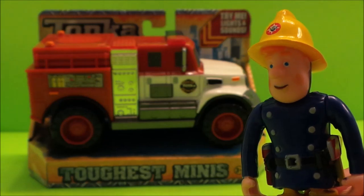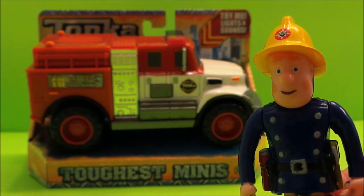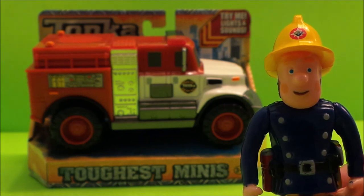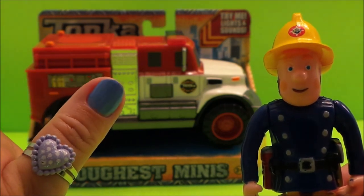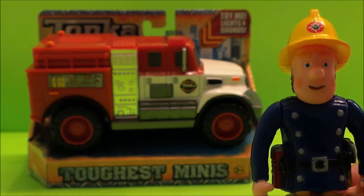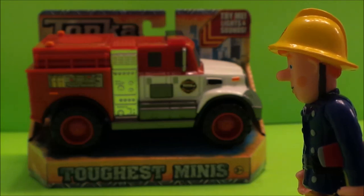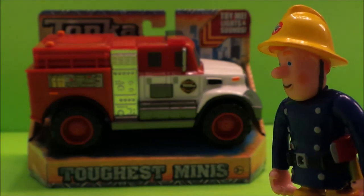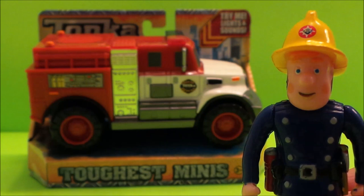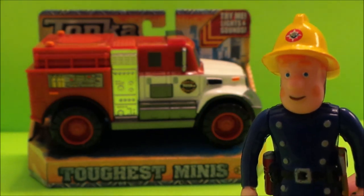Hi there guys, this is Tracy here and welcome to the MG Tracy Club. I'm joined by Fireman Sam — if you like Fireman Sam press the like button now! He's joined me all the way from London, and we're here in America to check out the latest Tonka Toughest Mini's fire engine. This was bought from Walmart yesterday and we're going to check out its lights and sounds.